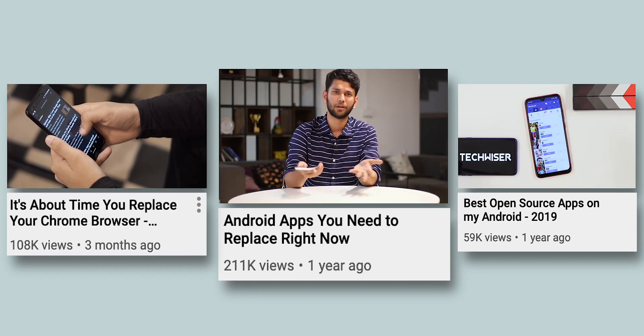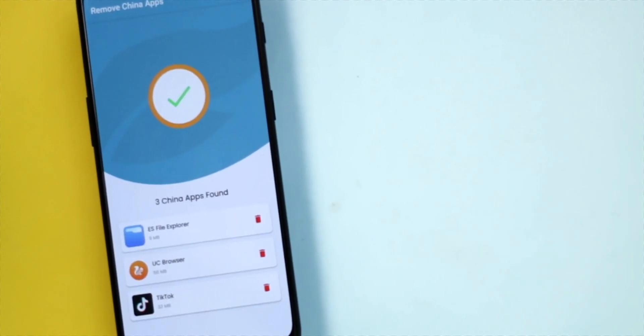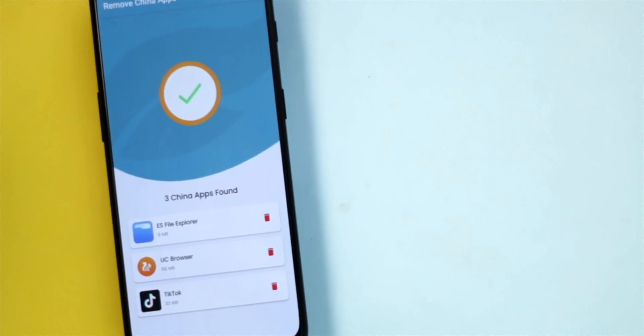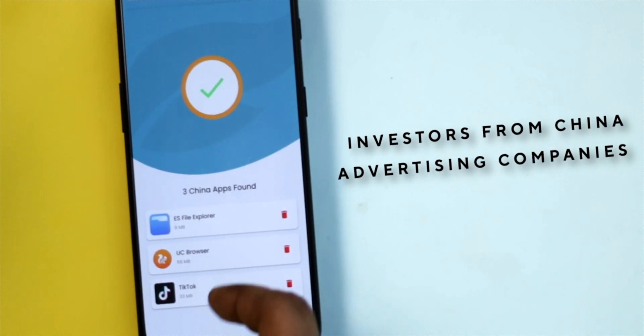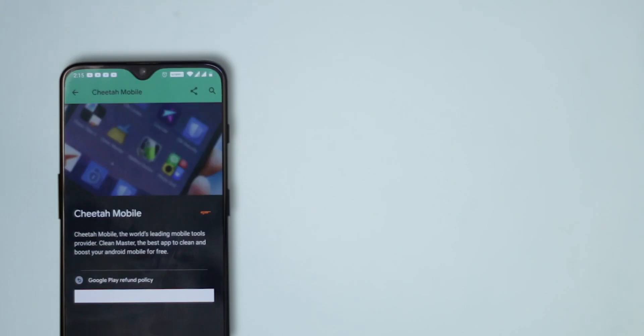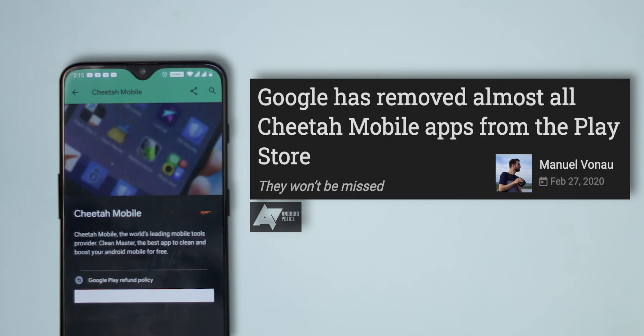However, the app lacks a lot of things — it doesn't detect apps that have investors from China or advertising companies funding it. A big example is the infamous Chinese software company Cheetah Mobile. The app consistently buys popular Android apps and converts them into adware or spyware to send data to Chinese servers. Apps from Cheetah Mobile have often been removed from the Play Store.